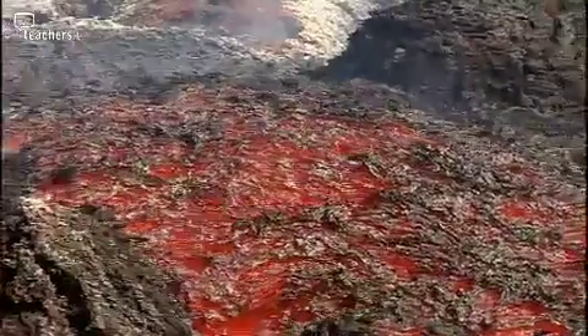The molten rock that rises from deep inside the earth is known as magma, but when it erupts from the volcano it's called lava. Lava contains many different minerals, and when it cools and slows down it solidifies to form igneous rock.